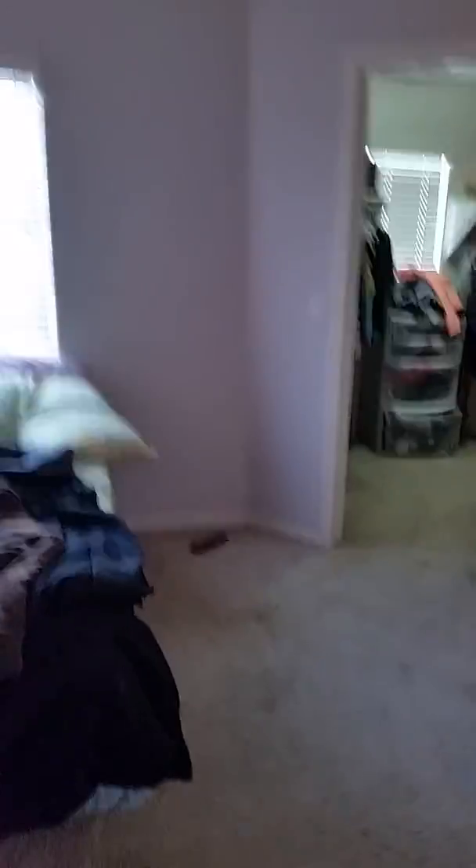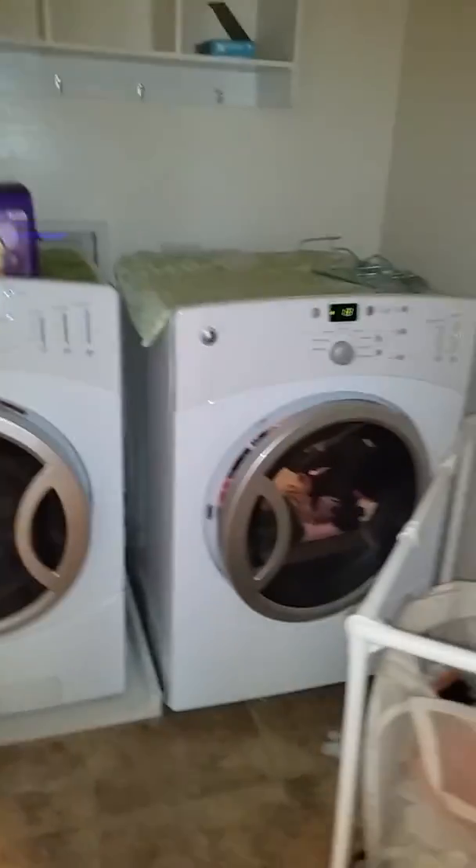Bedrooms in the hallway, and here's your laundry room upstairs, which is really nice when you have a two-story house, and then the guest bath upstairs.